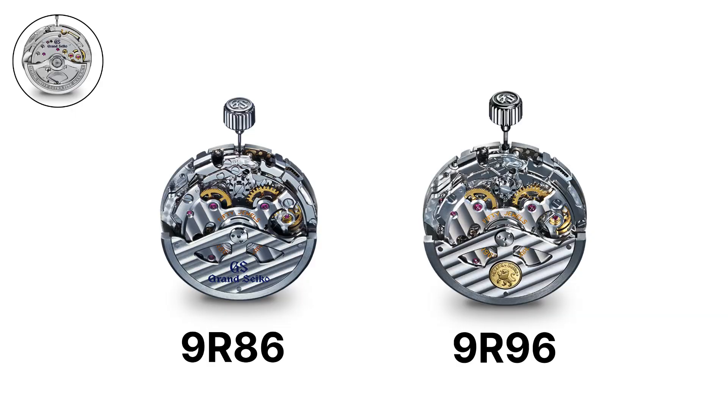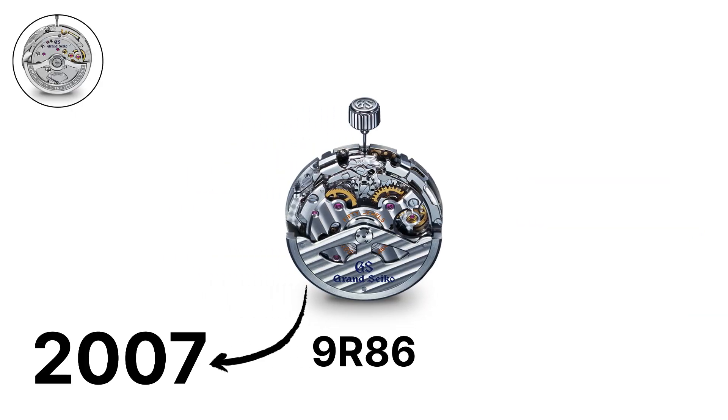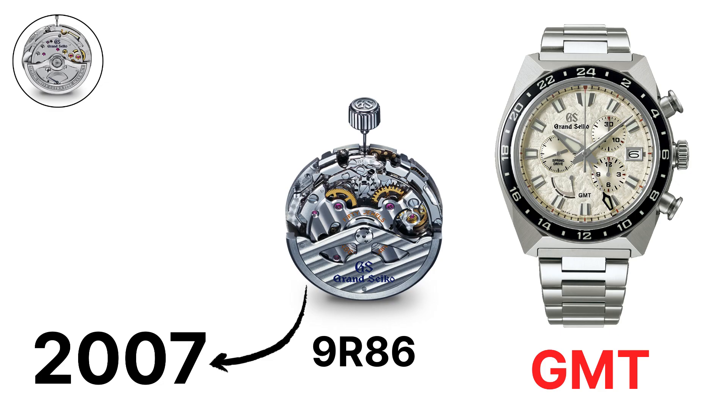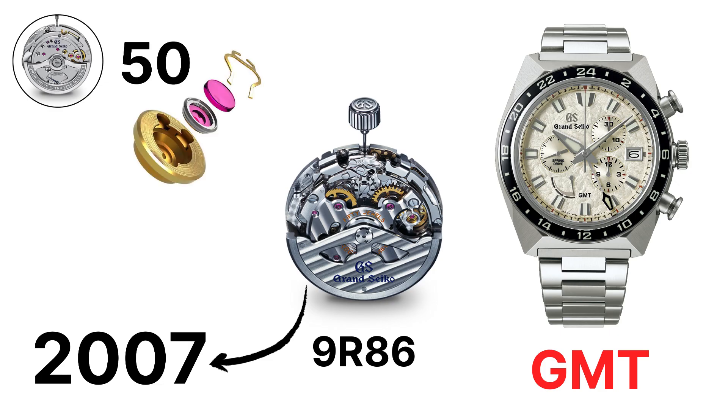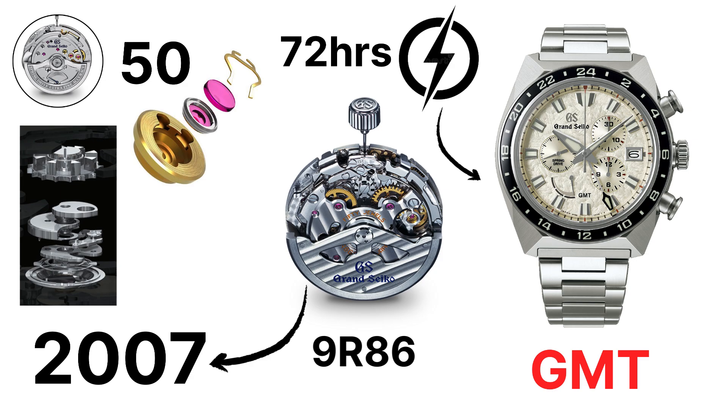The 9R86, launched in 2007, is a spring drive chronograph with a GMT complication. It uses 50 jewels and has a 72-hour power reserve, even with the chronograph engaged. The chronograph is operated through a vertical clutch and column wheel system, ensuring precision timing and durability.